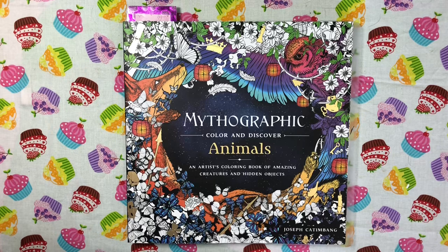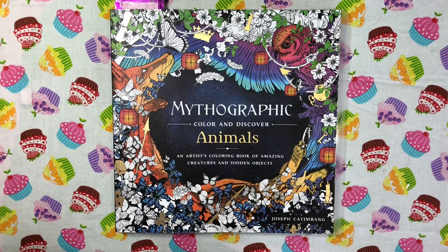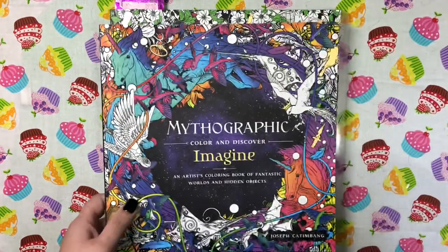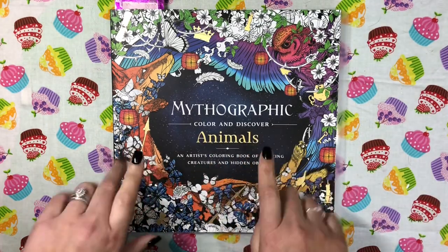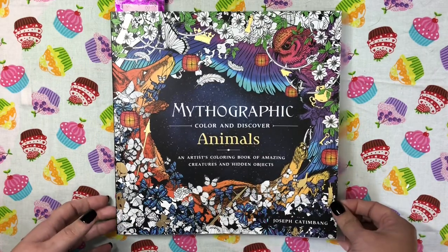Hello Sparkle Squad and welcome back to my channel. I'm Jessica and today I wanted to do a color-in chat out of Mythographic Animals by Joseph Cadenbang. I got this book yesterday — I ordered this one and also Mythographic Imagine. I already have Aquatic but I really love this one. I flipped through it several times and found a page I wanted to do.